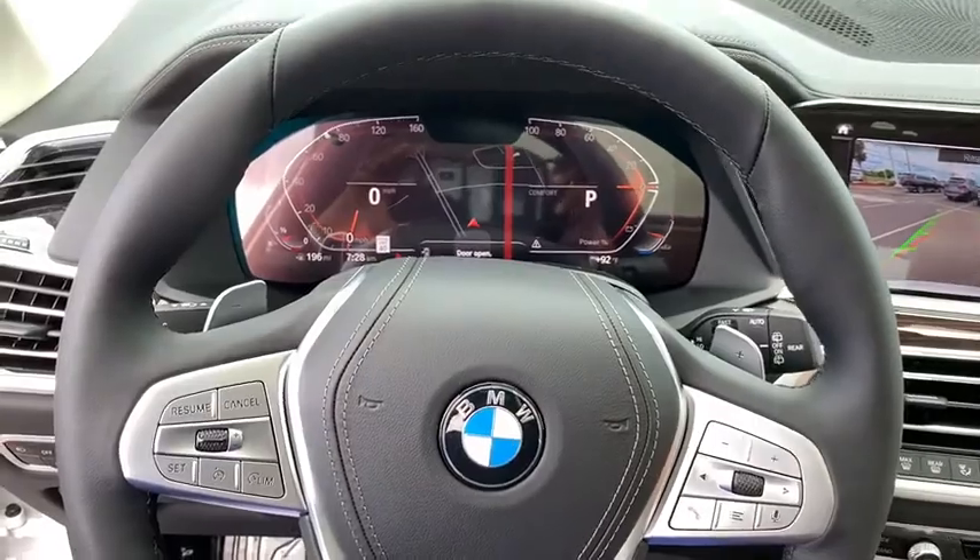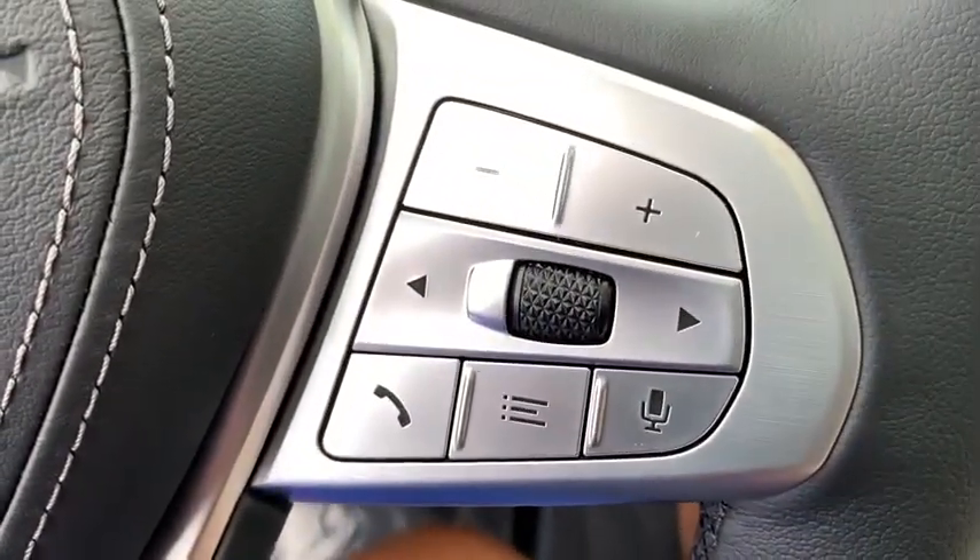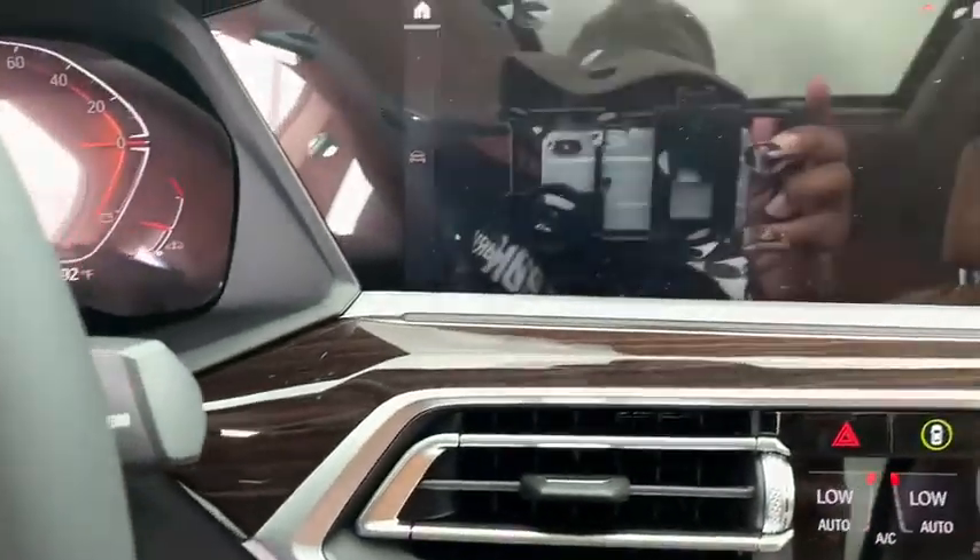Compass, power windows, heated steering wheel, rear window defroster, trip computer, heated front seats, remote keyless entry.